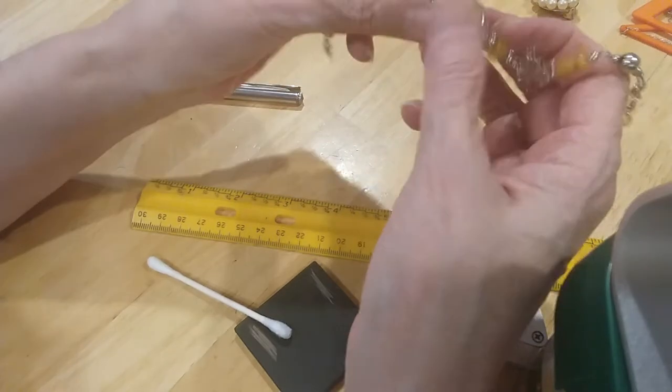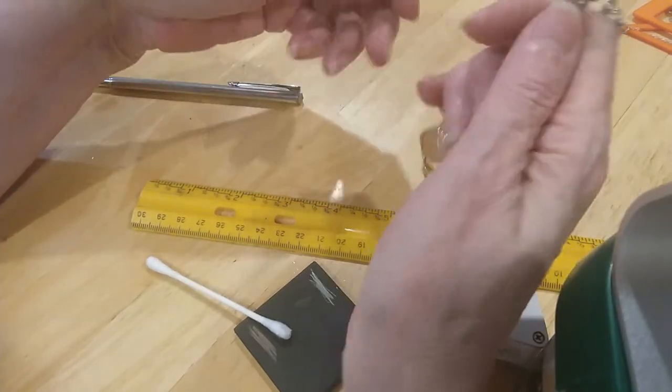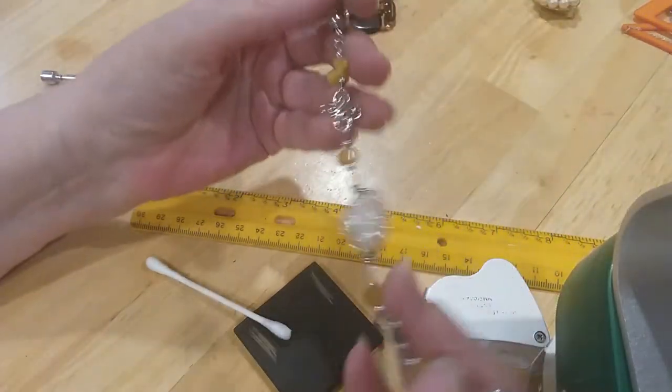The next bracelet also has stones in it and stone chips.